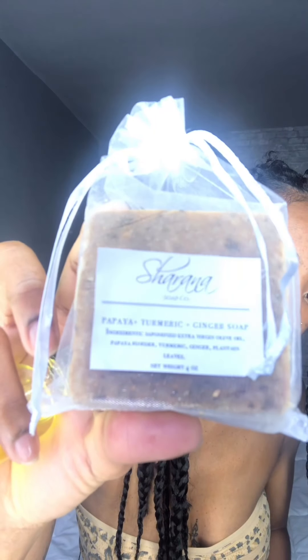I also bought some of her soaps — she has a lot of different soaps, all organic. From papaya to rosehip to turmeric. Right now I'm using the rosehip one, and I have this new soap to try which is papaya, turmeric, and ginger. I also bought her golden papaya face oil, which I use as well.